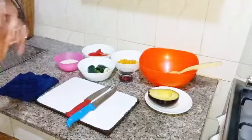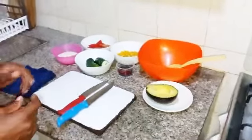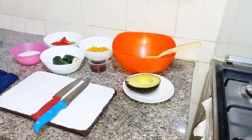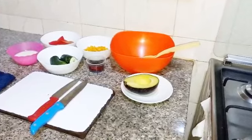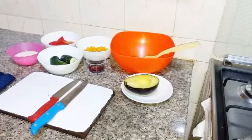Today we are going to make Chef Abby's favorite salad. My ingredients are: a piece of avocado, one piece of cucumber, natural yogurt, and seedless tomatoes.